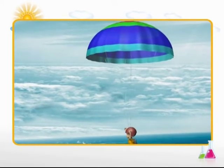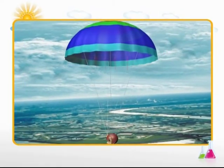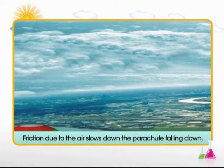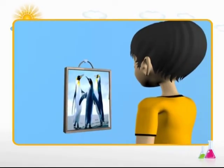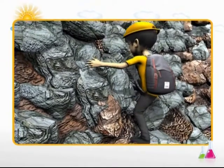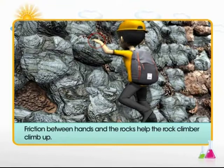Here is another example of friction helping in achieving the desired motion. Take the case of a parachute — as air rubs against the inside of a parachute, the force of friction causes it to fall slowly. The greater the air friction, the slower the parachute moves. The nails we use to hang different things are held in the wall due to friction between the nail and the wall. Friction is also needed to pick up objects and hold them. While climbing a rock, friction between the hands and the rock stops a person from slipping.